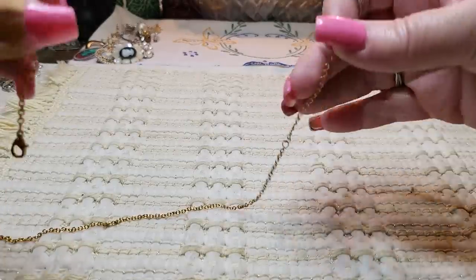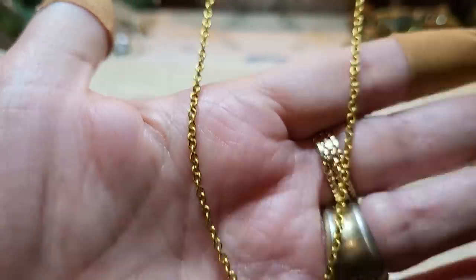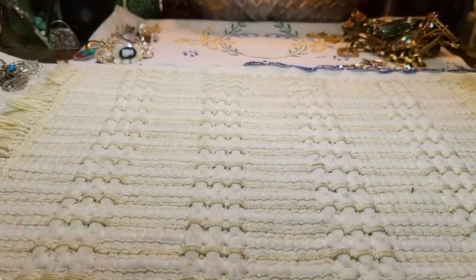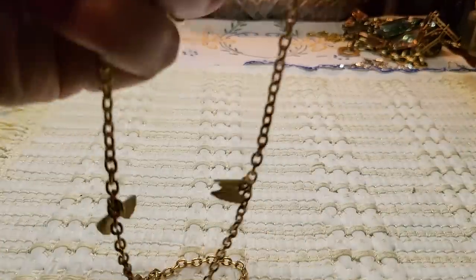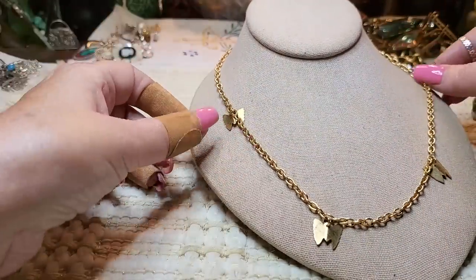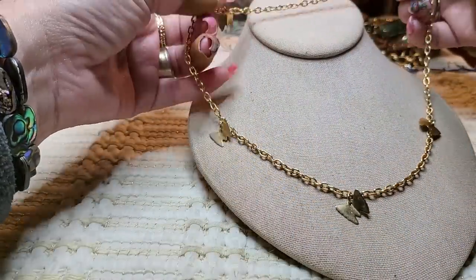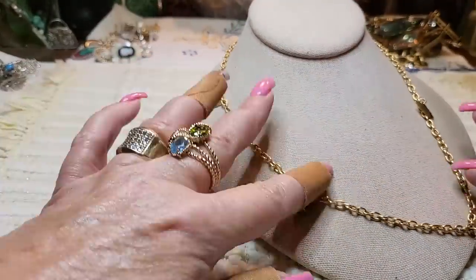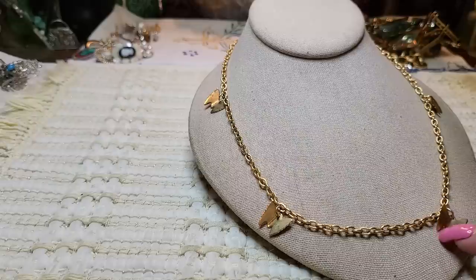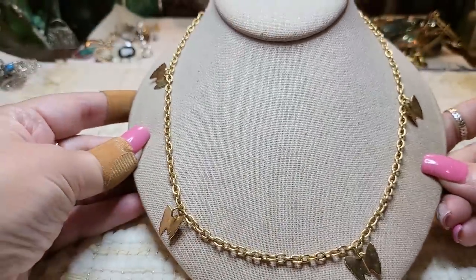Then we have a gold toned chain with a lobster claw clasp — I'll probably hang that up since I can use those chains. Then this little necklace is gold toned with butterflies — little gold toned butterfly charms hanging off the side. They move when you walk. It's a cute necklace, I like that one.